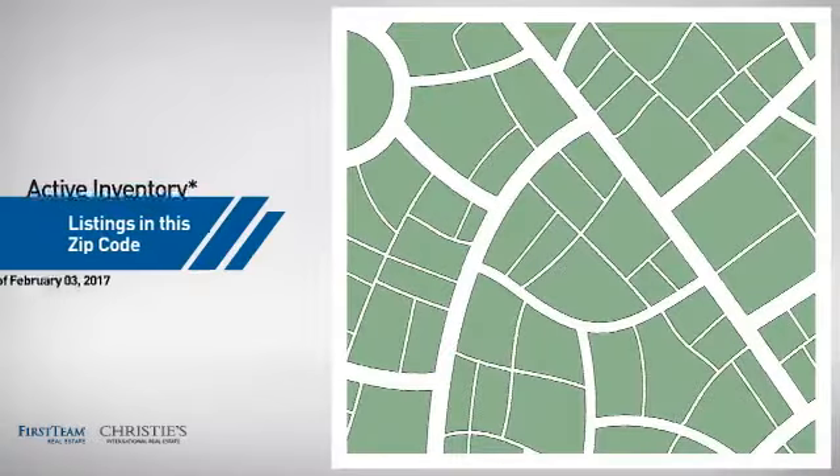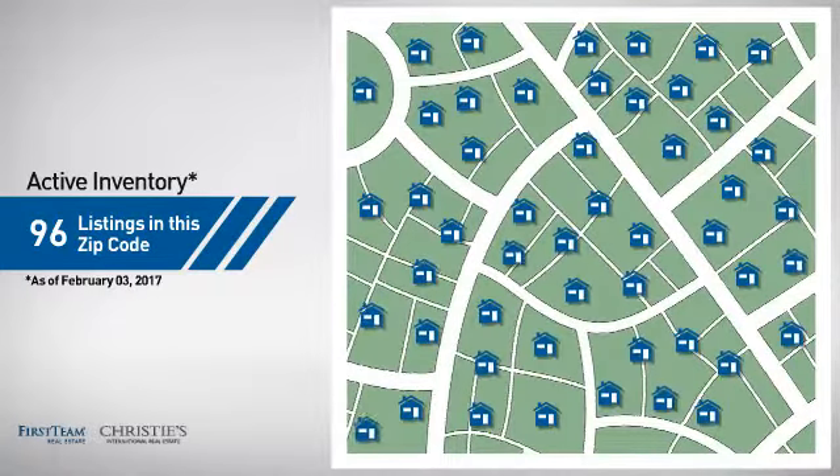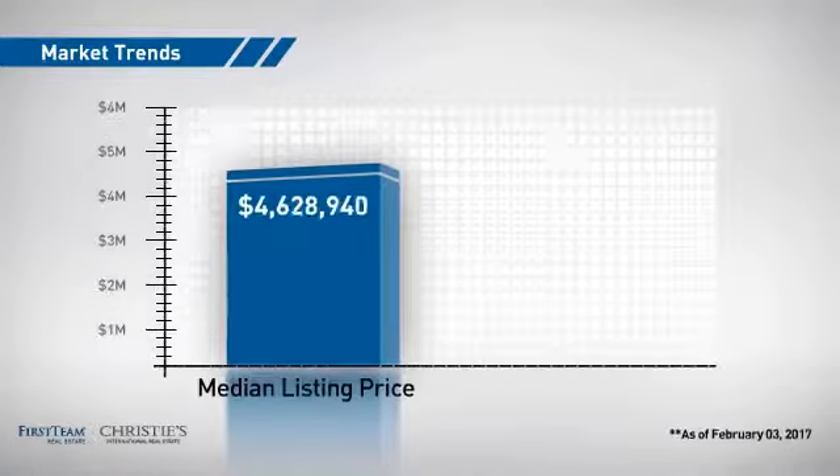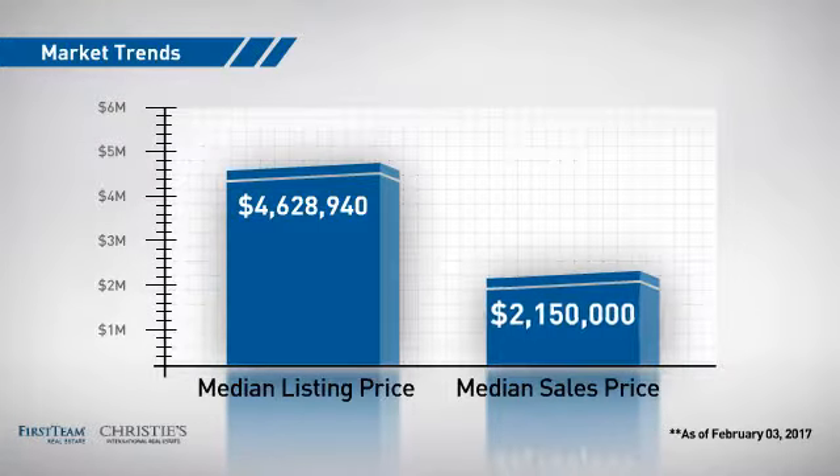Wondering how it stacks up against the competition? There are now just over 95 homes on the market within this zip code, with a median list price of just over $4.5 million and a median sale price of just under $2.2 million.